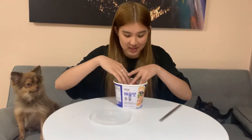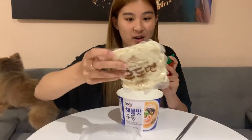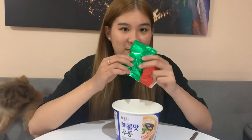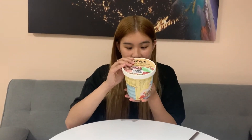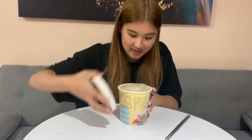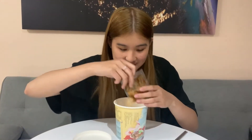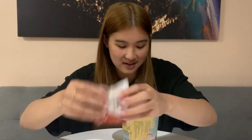Before we dig in, I want to show the contents. The udon comes with a package of udon noodles, soup powder, what looks like a freeze-dried tempura thing, and another seasoning packet. The river snails rice noodle comes with rice noodles, seafood chips, peanuts, the actual snails — which looks kind of gross — two sauce packets, and the cutest foldable fork.